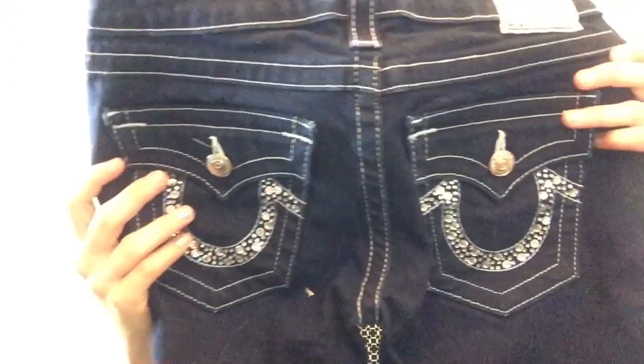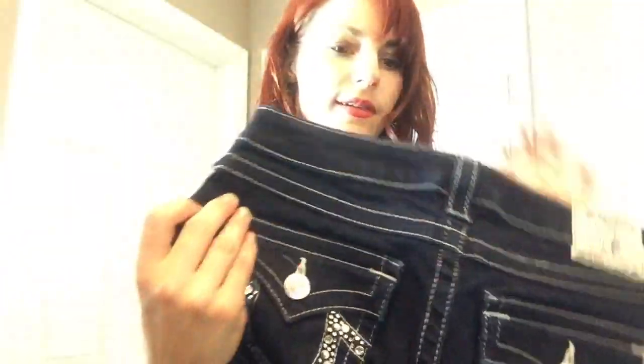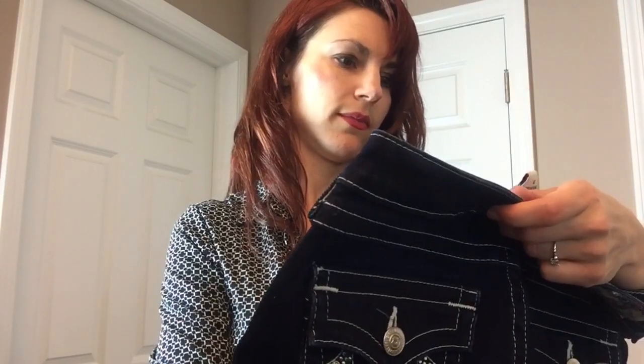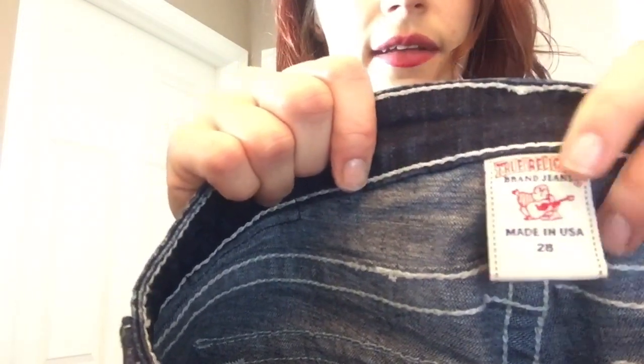We have some True Religion with embellished pockets. Let's see if all the embellishments are still on — I don't see any missing. They look good, practically brand new, size 28. Those are nice. I don't know how well True Religion embellished pocket jeans are doing — I'll have to find out. They're a straight leg dark wash with a flap button closure. I've only sold one pair of True Religion jeans about a year ago, and I sold those for about $30 in slightly older condition. These look like they've never been worn.